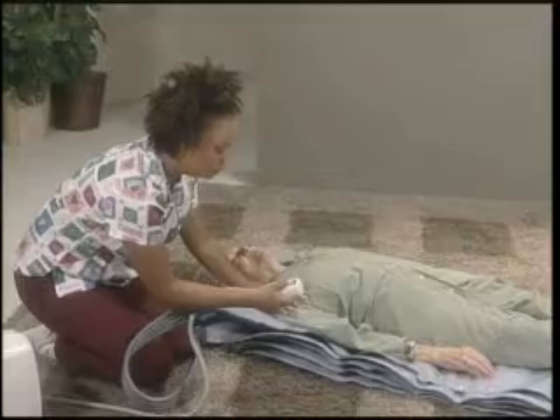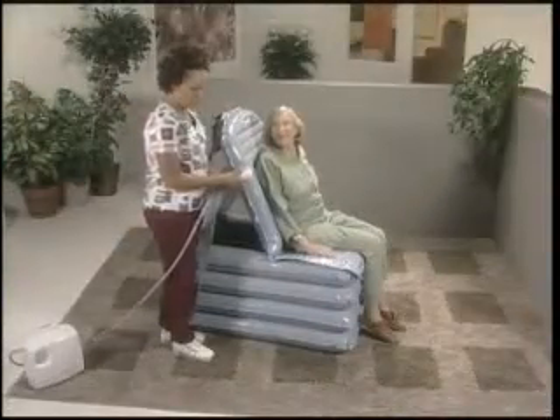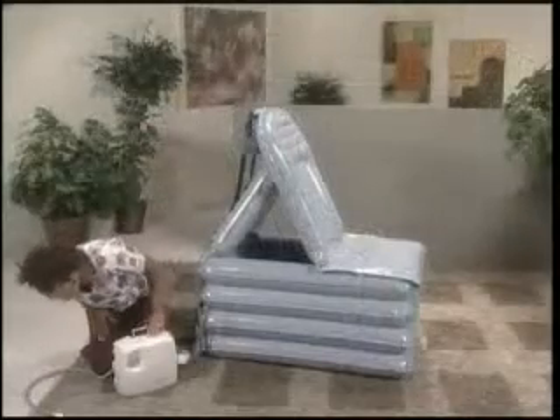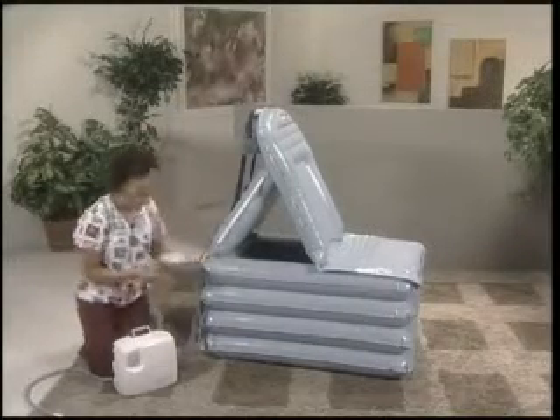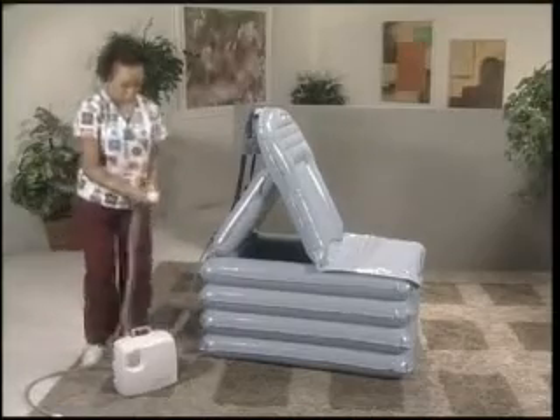The CAMEL inflates section by section to lift the person and bring them to a sitting position. It provides a rigid, rising seat by way of a unique internal structure. Despite its simplicity, the CAMEL will lift 700 pounds.